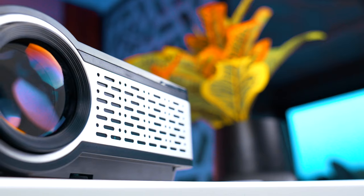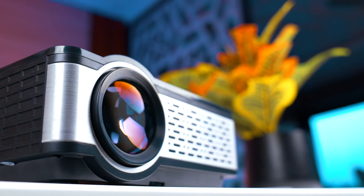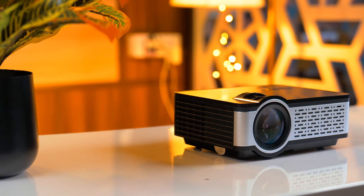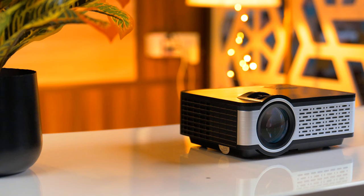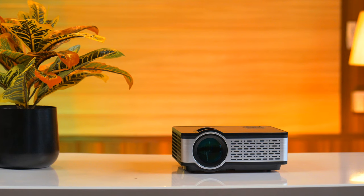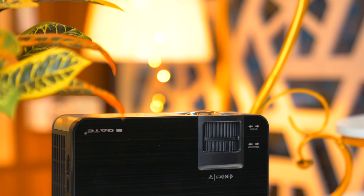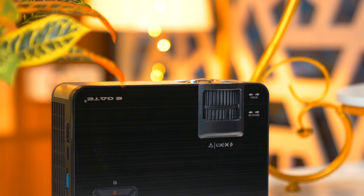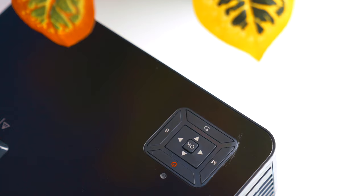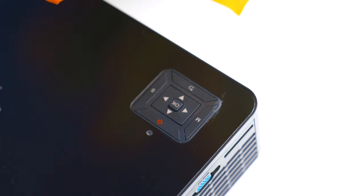Talking about build quality and design, it uses high-grade ABS plastic in construction. The projector is very compact, so you can take it and travel anywhere. It has a dual-tone silver and black brushed metallic finish, and the physical buttons are placed in a square alignment on the back and upper surface.